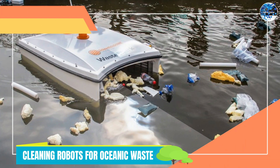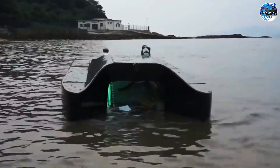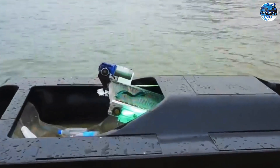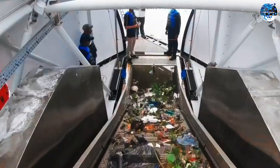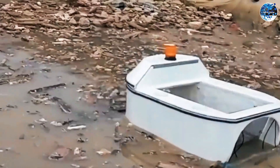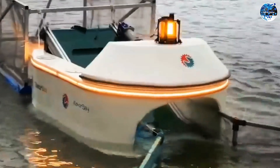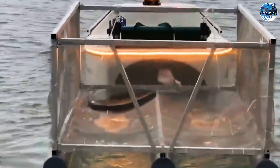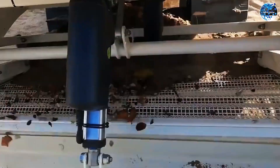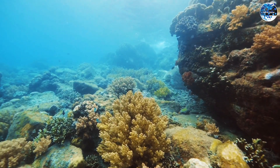Cleaning robots for oceanic waste. The Great Pacific Garbage Patch is a significant environmental concern, but innovative cleaning robots are stepping up to address the problem. These robots are specifically designed to operate in coastal waters, tirelessly collecting up to 500 kilograms of garbage every day. With their autonomous capabilities, they are making a substantial impact in the preservation of our oceans. By efficiently removing plastic waste and other debris, these cleaning robots are contributing to efforts to restore the health of marine ecosystems, offering hope for a cleaner and more sustainable future for our oceans.